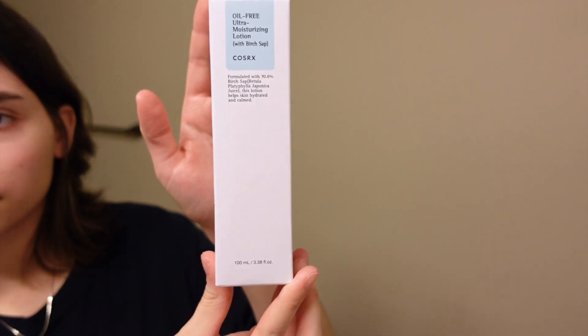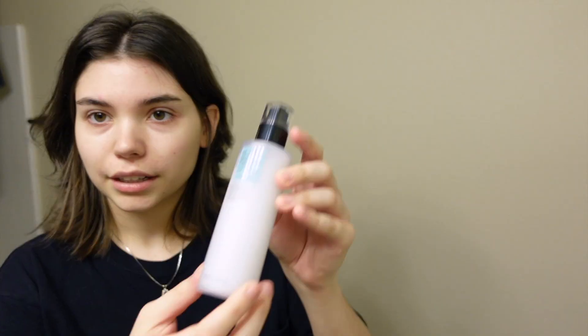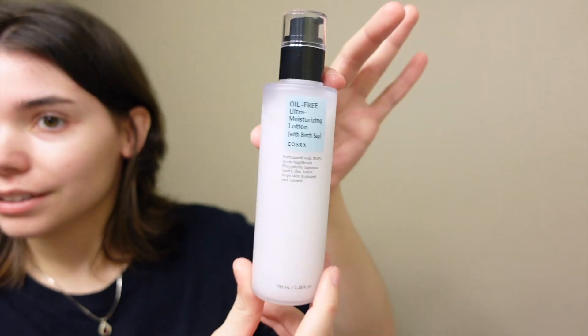Next is the Oil-Free Ultra Moisturizing Lotion with Birch Sap by CosRx. It's formulated with 70.8% birch sap — betula platyphylla japonica juice. First impression: I love when things have matte finishes. I think I'm going to use it twice a day, so we'll see how well that goes.